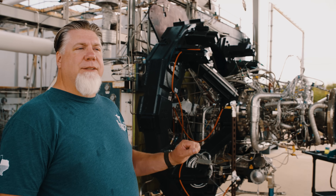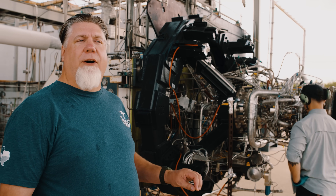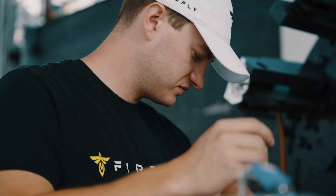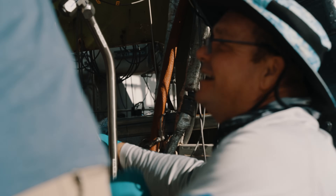Right now the guys have just finished leak checks. We've swapped an orifice, so we have to leak check all the joints that we broke, just to make sure that the engine is leak-free and ready for our fire. Now they're taking off all the leak check equipment and getting it prepared for test.